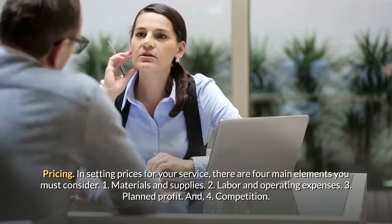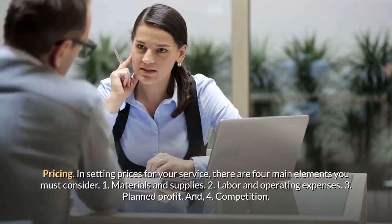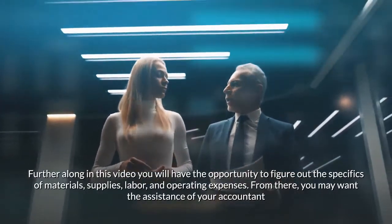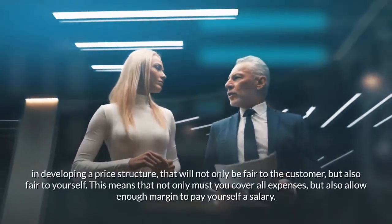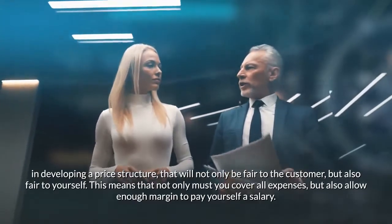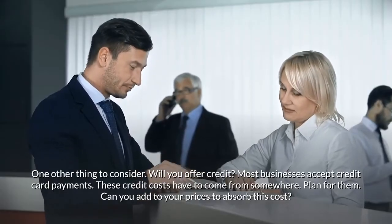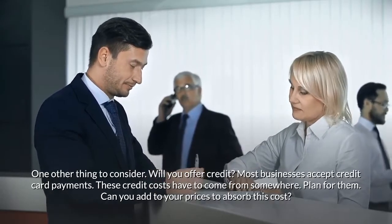Pricing: in setting prices for your service, there are four main elements to consider — one, materials and supplies; two, labor and operating expenses; three, planned profit; and four, competition. You may want the assistance of your accountant in developing a price structure that is fair to the customer but also fair to yourself. You must cover all expenses and allow enough margin to pay yourself a salary. Also consider whether you will offer credit — most businesses accept credit cards, and these credit costs have to be planned for.